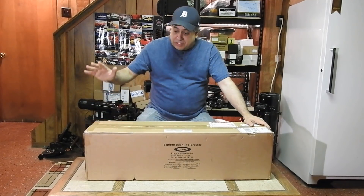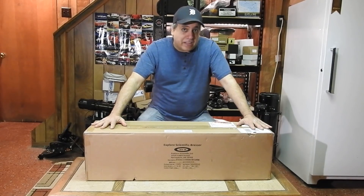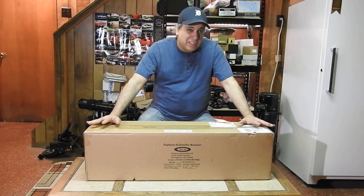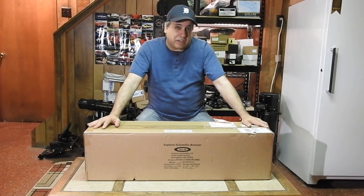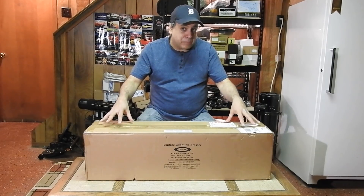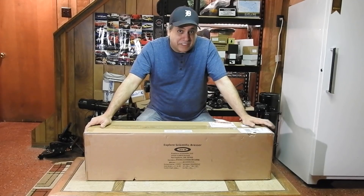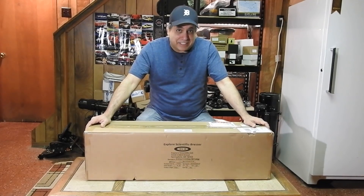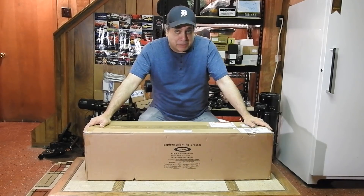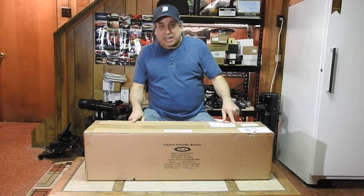Just so you know, this is not a freebie. I am sending them back my old ED-127, which I paid maybe $1,500 or $1,600 for — so I am invested in this. But this one is more expensive, so I appreciate that Explorer Scientific still sent it to me. Thanks, guys. They've always been supportive of what I do and I appreciate that.